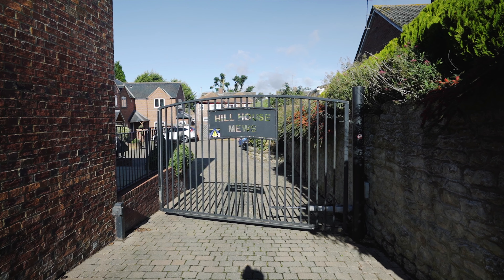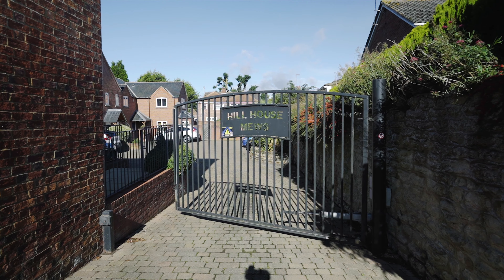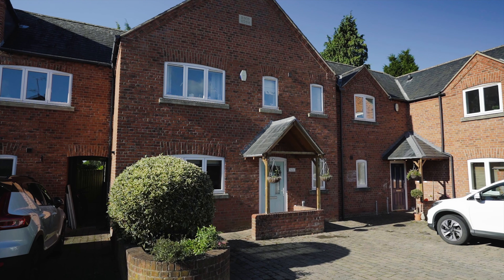Hi, I'm Steph from Oscar James Northampton, and today we're in Kingsthorpe. NN2 is an extremely popular postcode in Northampton due to its convenient location, and this property is within walking distance to Kingsthorpe High Street, four primary schools, and Kingsthorpe College. The property is on an exclusive development built in 2006, situated in a private courtyard setting behind electric gates.